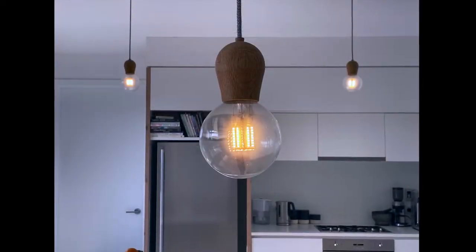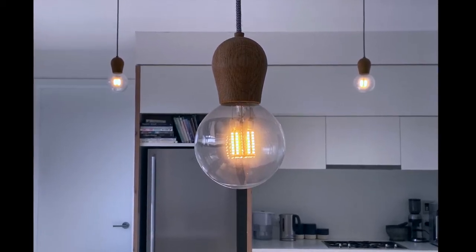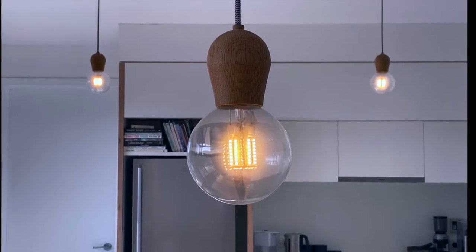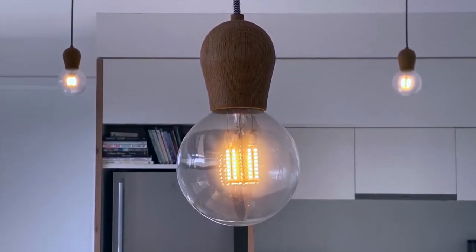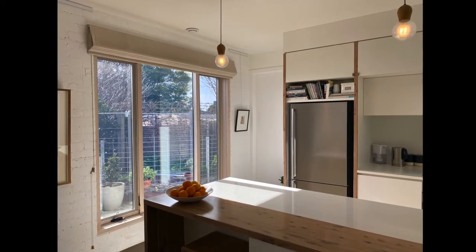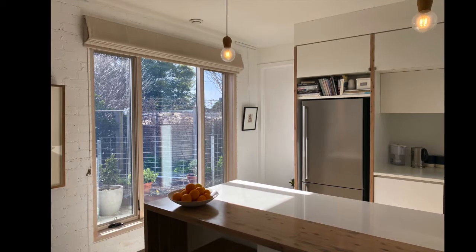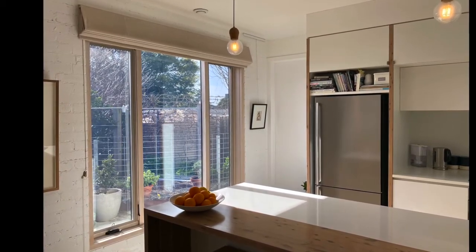6 watt LED light globes provide 650 lumens of light, and they give the advantage that you can change the globe in the future for a more energy efficient product, whereas with many LED light fittings you have to dispose of the fitting because you can't change the globe. The windows are double-glazed argon-filled with a low-E coating and have a composite aluminium and timber frame for optimal thermal performance, durability and low maintenance.